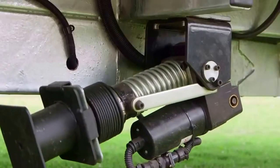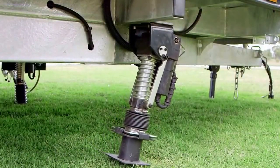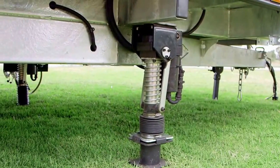We've come up with the GNS electric stabiliser bars. Basically, what you do is you just grab the remote, press the button, and it self-levels itself. It's absolutely marvellous.